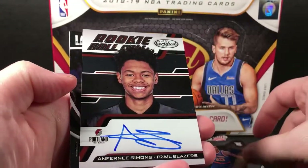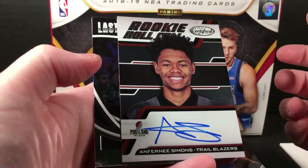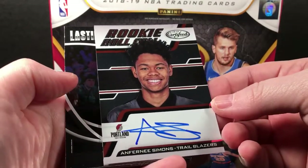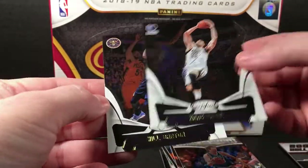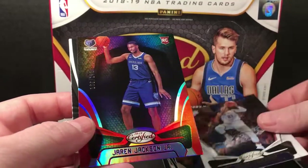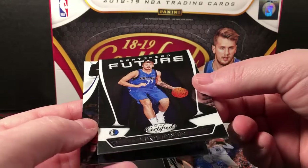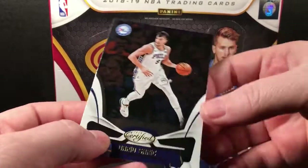Kevin Knox rookie. Anthony Simmons is the first autograph and it is actually an on-card rookie roll call — not bad. Larry Bird Lasting Impressions. That is a Holiday rookie. Jarrett Jackson red, not bad. Certified Future — who is this? Luka Doncic? I'm probably pronouncing these names wrong.